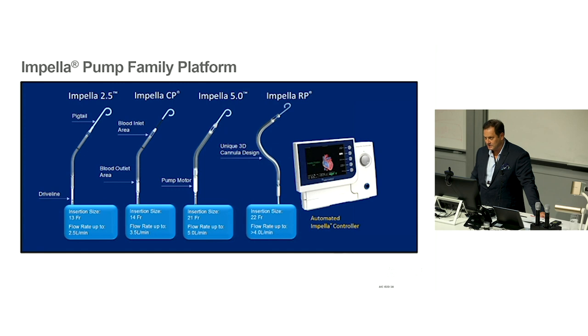There are several sized devices. There's a very small 2.5 litre per minute version — the Impella 2.5. The CP is the most commonly used worldwide by interventionists because it's still percutaneous and gives maximum output of 3.5, and in some people up to four or four and a half litres, via a 14 French sheath. The Impella 5 is a surgical device — 21 French, flow rate up to five litres. There's also a specifically designed version for the right heart — the RP — connected to a fairly simple and intuitive controller.